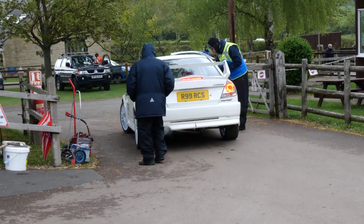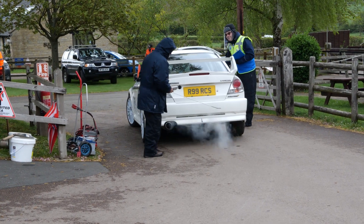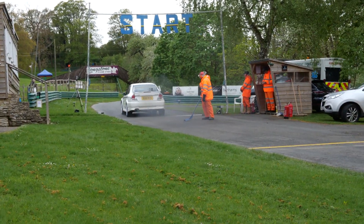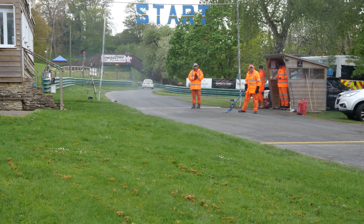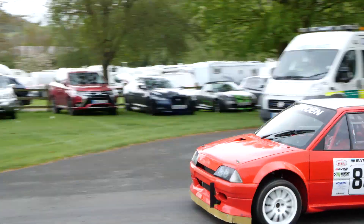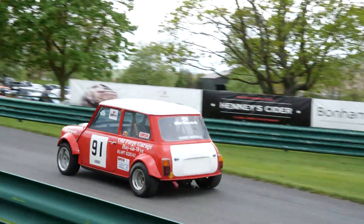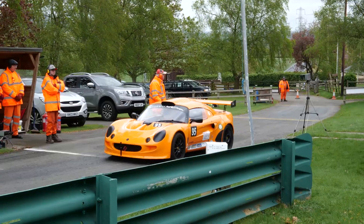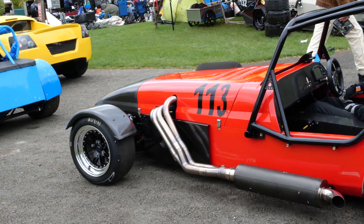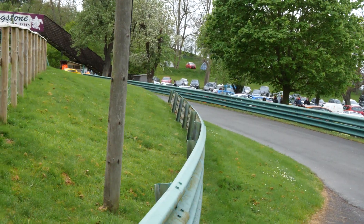Noise testing going on here. Fast. This manifold is like artwork coming out. That's quick.